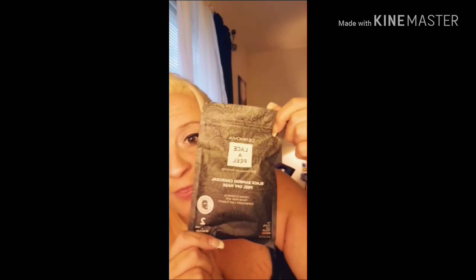The second thing I got is the Dermovia Lace-a-Peel Black Bamboo Charcoal Peel Off Mask — this retails for $30 and there are two in here. There's a tube of the black mask product, and you put the black stuff on your face, then put the lace mask on top and let it dry. When you pull the lace off it's supposed to remove the charcoal and exfoliate your skin. I'll definitely do a video on this.